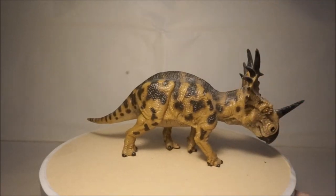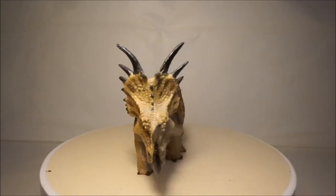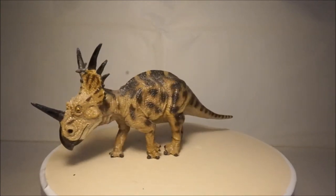I have four Styracosaurus models. The first is by Kinto Favorite and is very accurate.